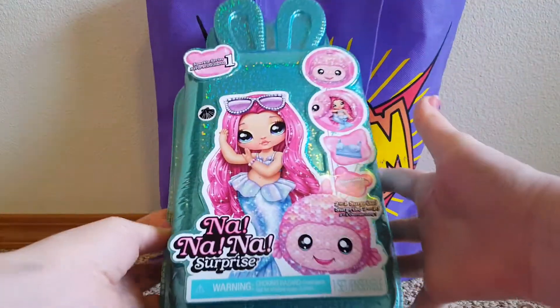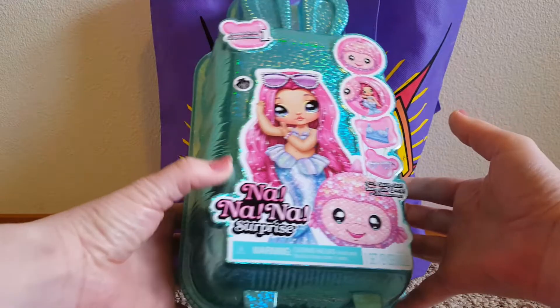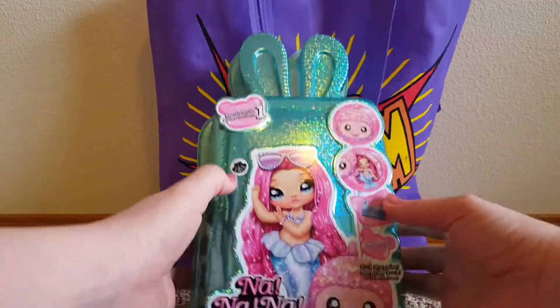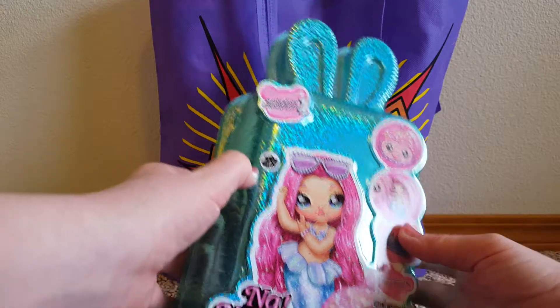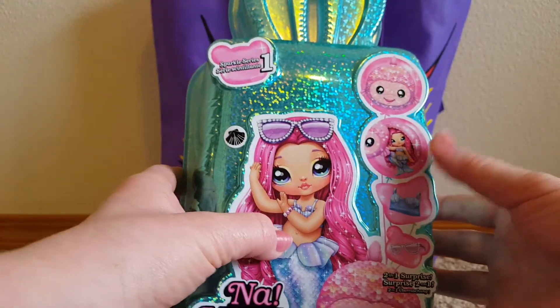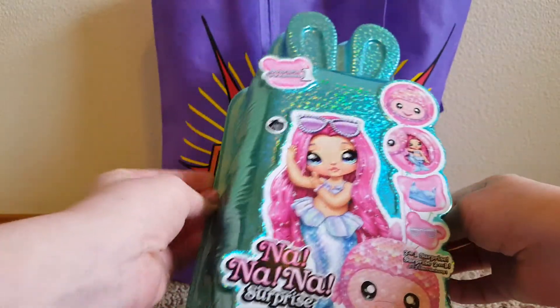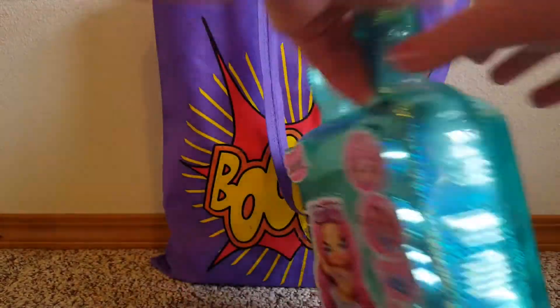I was super excited — I was waiting and waiting for my Walmart to get these so that I could get the new Na Na Na Surprise. I think her name is Crystal Splash, the mermaid. You get the one with the shell on it and then you get the mermaid. I'm really excited for her. There are a couple of cute ones in this set — they're all cute actually. So I got that one.